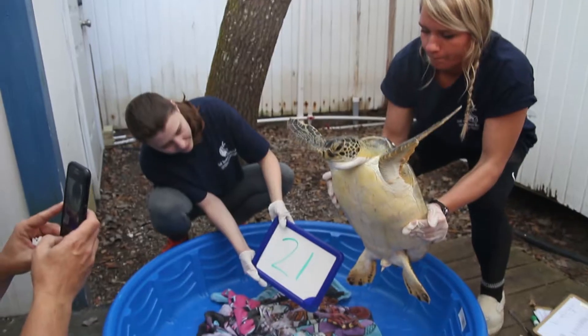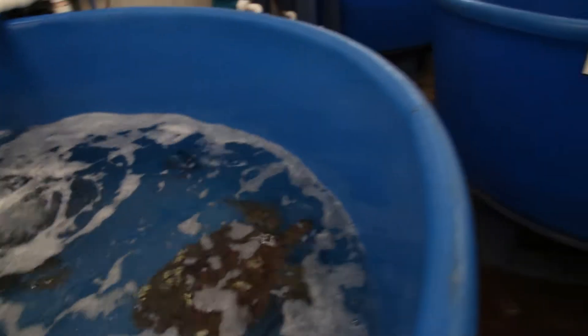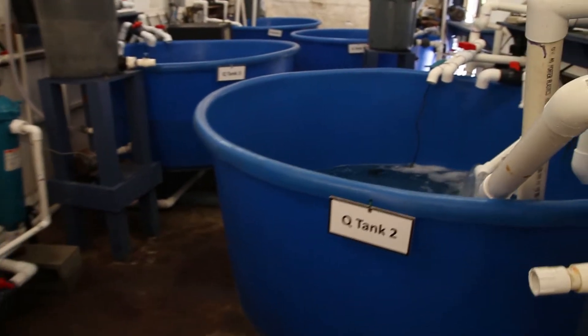Once at the Marine Lab, the turtles were warmed up until they started moving again. Then they were moved to large tanks where they are watched to ensure they're doing better.